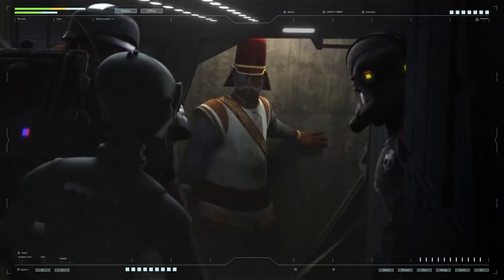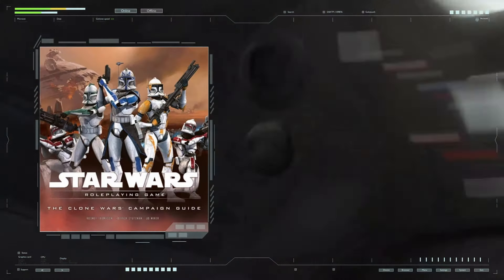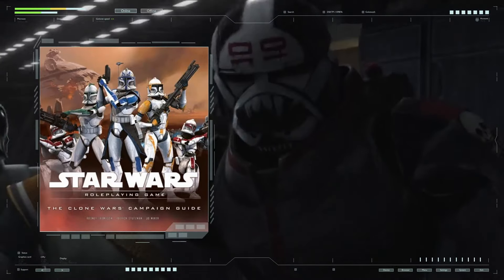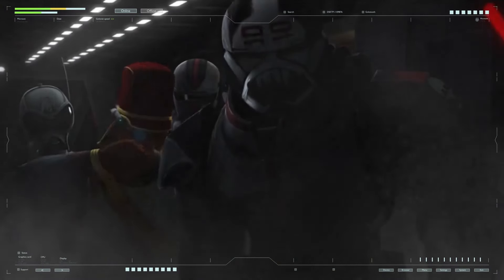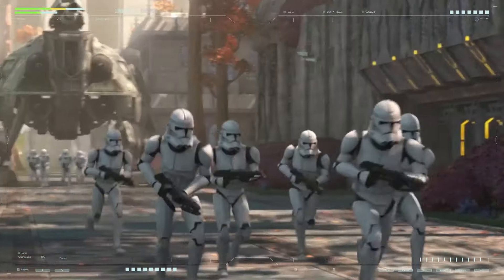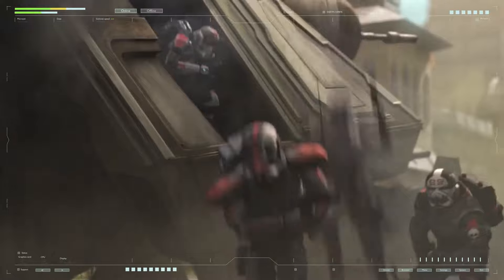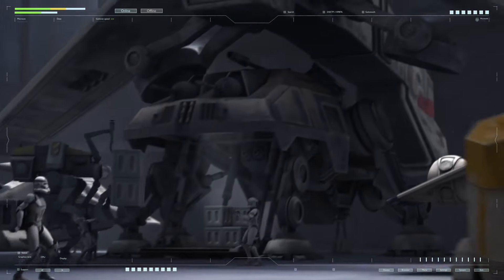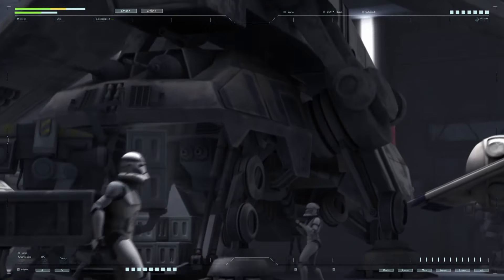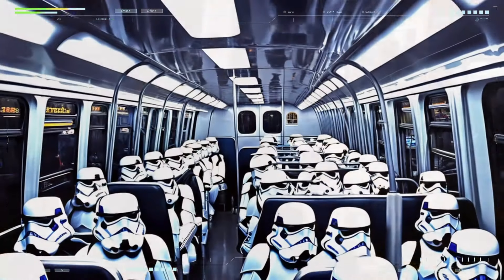The AT-TE tank could transport up to 20 fully armed soldiers in a seated position; on the walls of the troop compartment were racks for the clones' personal small arms — DC-15A and DC-15S rifles. The Clone Wars Campaign Guide lists the number of troops as 38 soldiers, though this seems implausible based on overall dimensions. However, such capacity is quite real if talking about full capacity — from 38 to 40 soldiers could fit, though they would ride like people in minibuses.